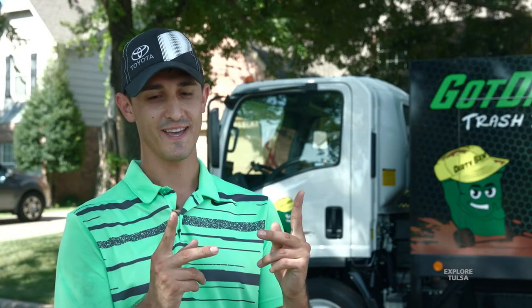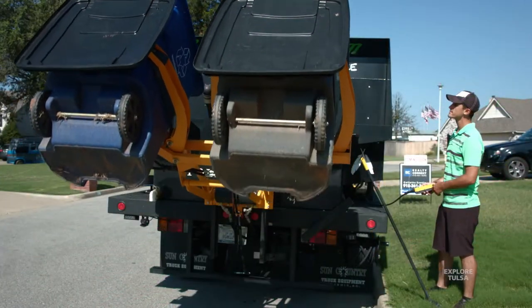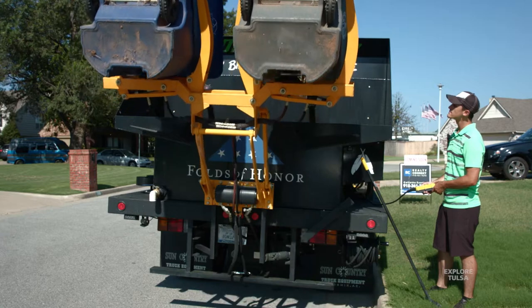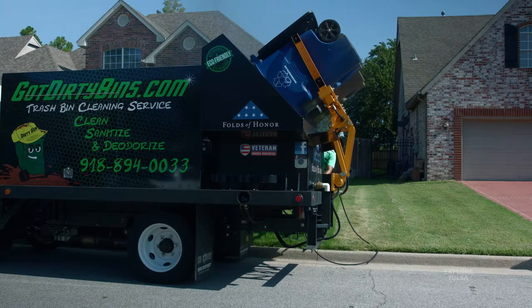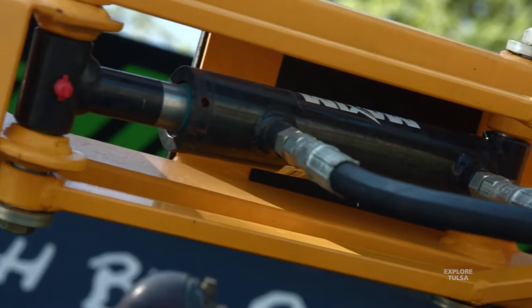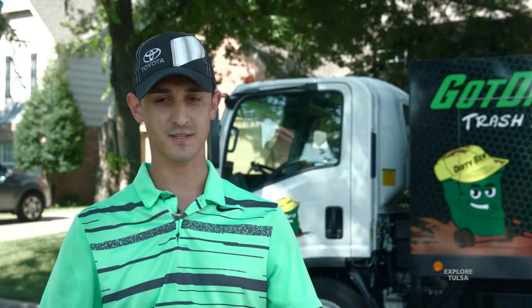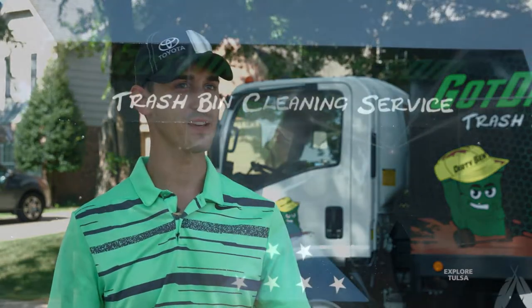That truck literally pulls bins into a hopper and uses 4,000 psi of hot water to clean out the inside of the bins. Our heads came out of Italy — they literally spray every quarter inch of the inside of that can. It's all completely automated. We use hydraulics to grab the cans just like a dump truck would, and once it pulls it into itself, it collects all that water. It captures it so that way it's not hanging out in your driveway, and then we take it away.